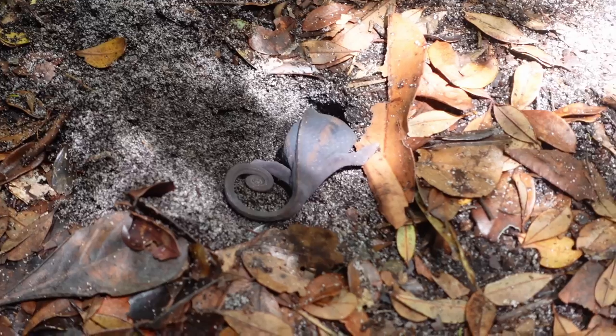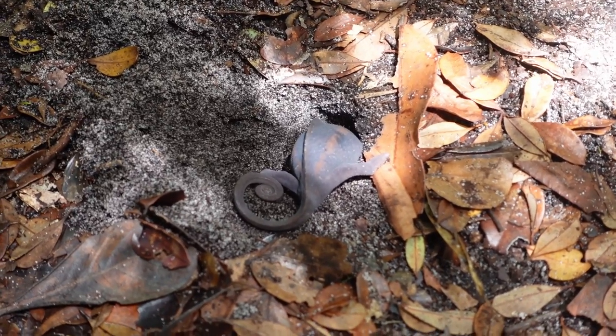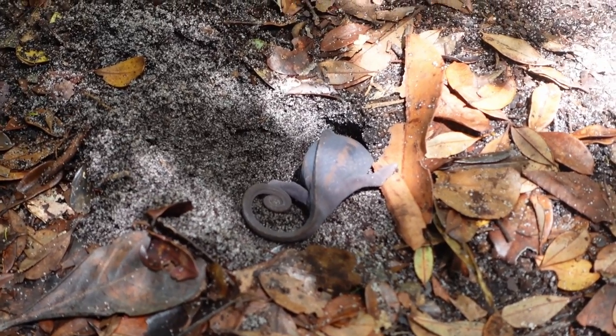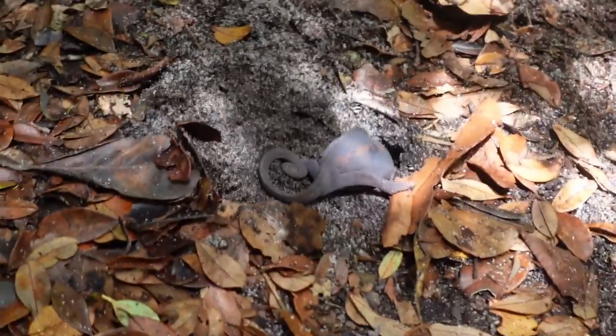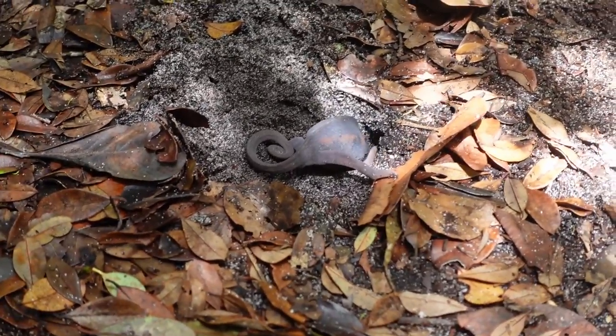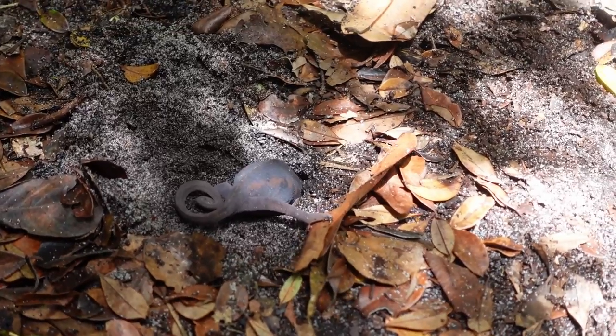This has got me very excited because seeing how deep they dig their hole and what substrate they dig it in, in the wild, is exciting to me. That is data that can definitely help us with captive husbandry.